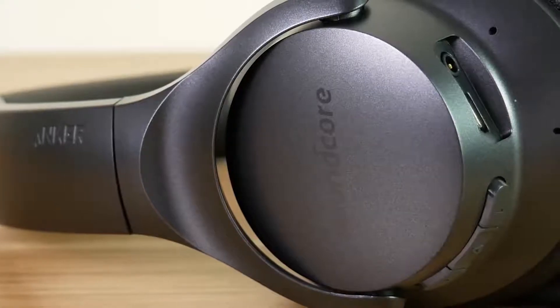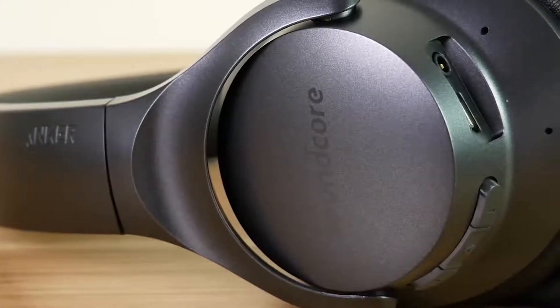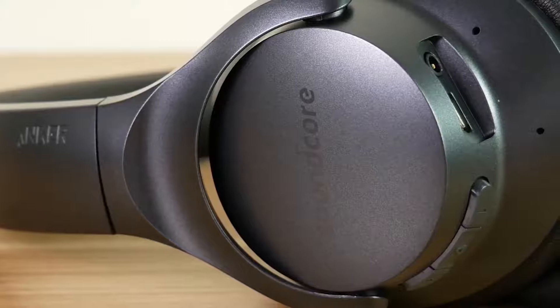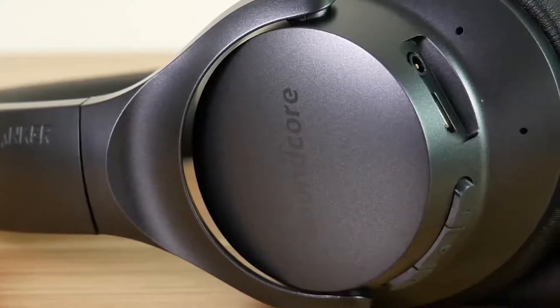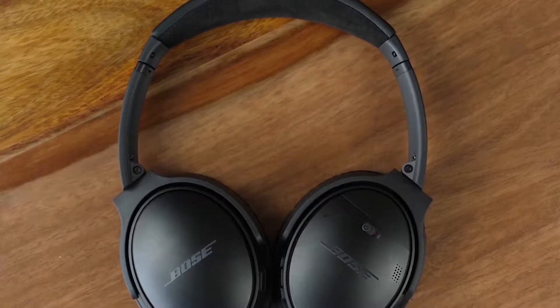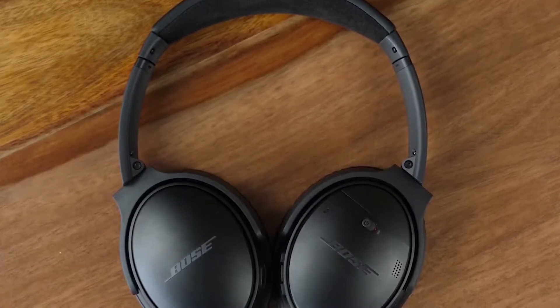Noise-canceling headphones reduce unwanted ambient sounds using active noise control. This lets you listen to audio without the need to raise the volume excessively because you don't have to compete with the ambient sound around you. In addition to regular home use, they're also especially useful during commutes or air travel.